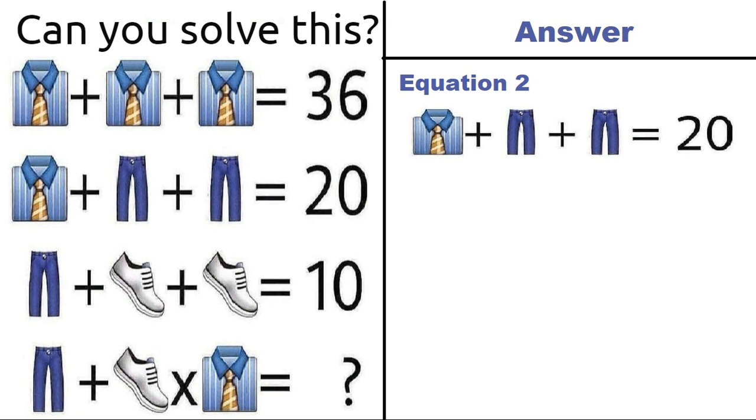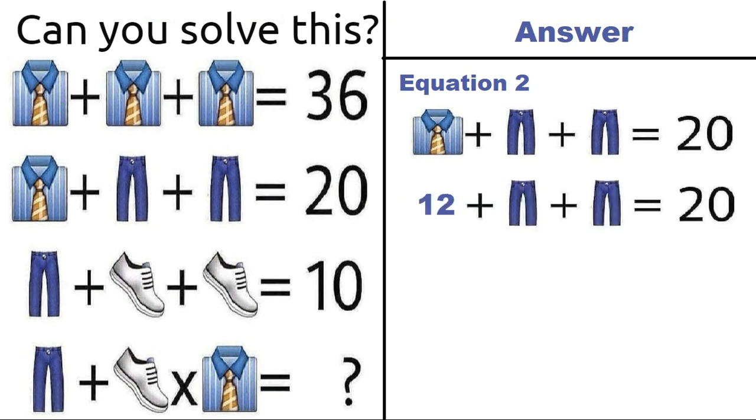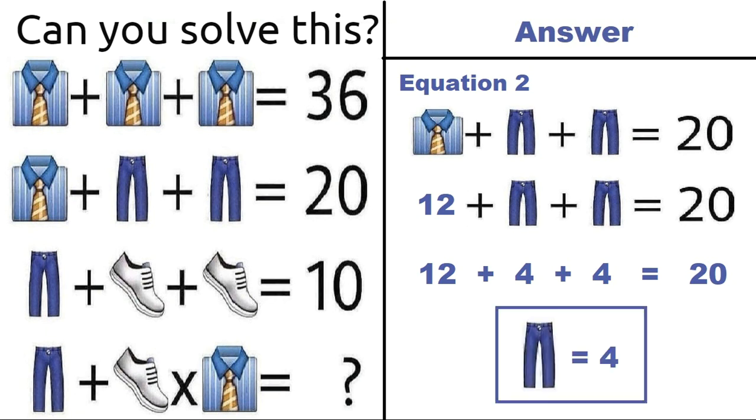Now taking equation number 2: shirt plus trouser plus trouser is equal to 20. From equation 1, a shirt is equal to 12, so putting that in equation 2 we have 12 plus trouser plus trouser is equal to 20. So 12 plus 4 plus 4 is equal to 20, meaning a trouser is equal to 4.